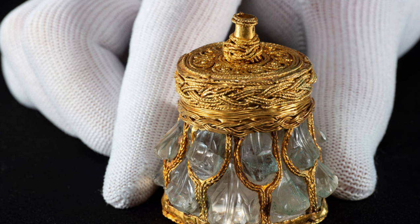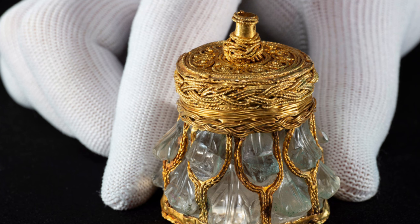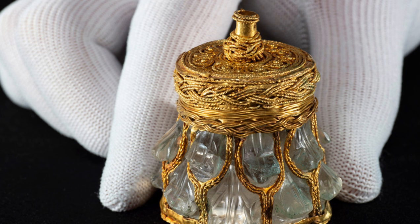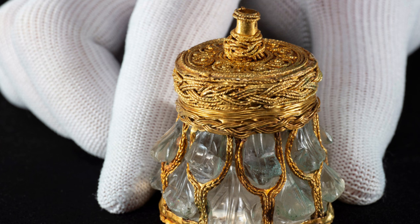Researchers at National Museums Scotland, where the Viking Age vessel is being conserved, think the receptacle was probably used for religious purposes. One expert believes it may have been a diplomatic gift from the Roman Empire to an Anglo-Saxon kingdom in Britain.